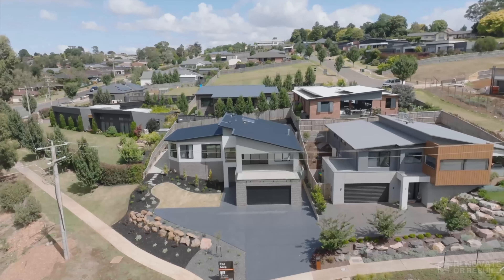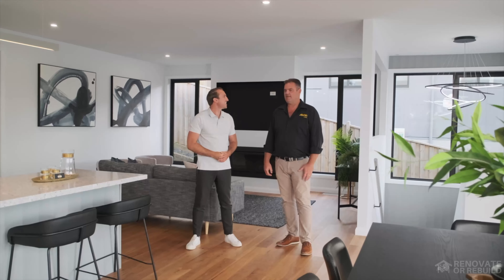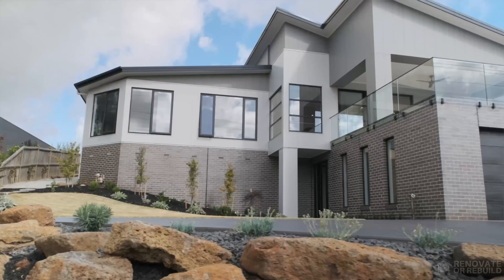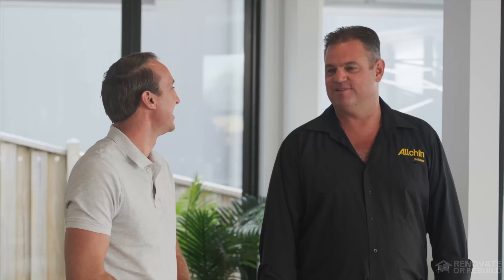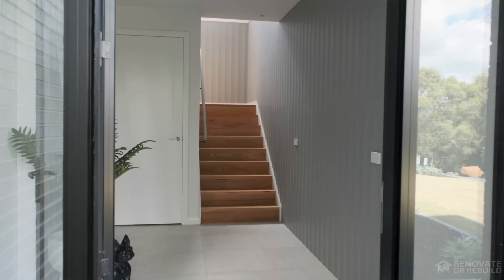I noticed that the colour of the joinery actually matches the shale grey Bondor cladding outside. Yeah, that was to bring it right through the home because you can see so much of it from different aspects. We just thought to bring those colours right through. And that scallop wall at the entrance — I haven't seen that continued on a stairwell. Yeah, my guys weren't too happy about that decision, but we thought we'd give it a crack and see how it looked bringing it up the stairwell. I think it looked quite good.